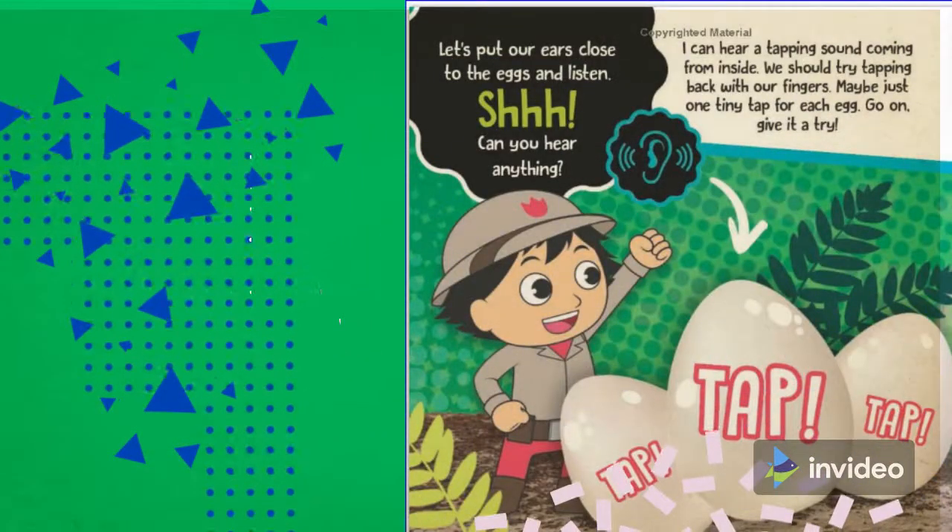Let's put our ears close to the eggs and listen. Can you hear anything? I can hear a tapping sound coming from inside. We should try tapping back with our fingers. Maybe just one tiny tap from each egg. Go on, give it a try. Tap, tap, tap.